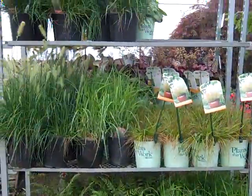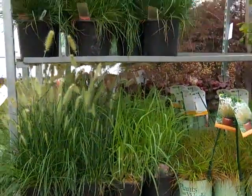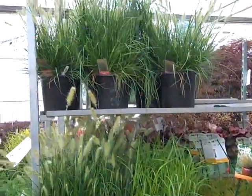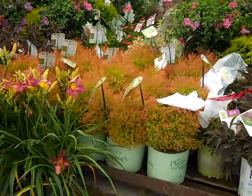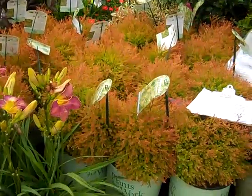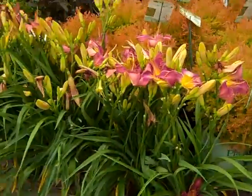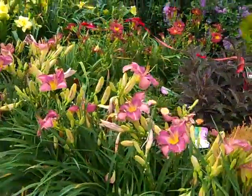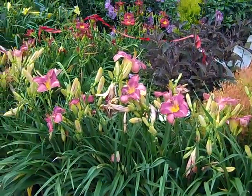One-gallon grasses are shipping nicely now. Here we're looking at Hamlins and Redheads — just a nice selection of one-gallon grasses. We'll spin over here and look at these gorgeous Fire Chiefs, giving you a lot of nice color. And again look at all these daylilies — awesome bud-and-bloom plants. This is the Twice as Nice collection.